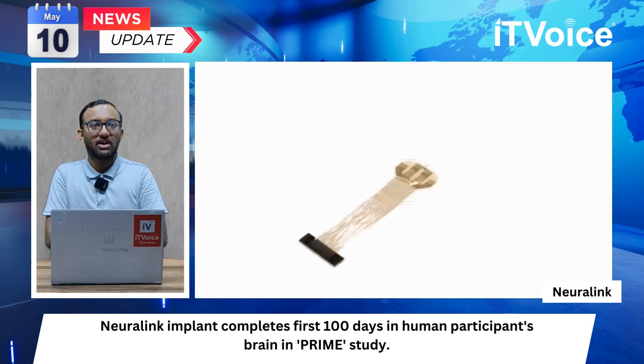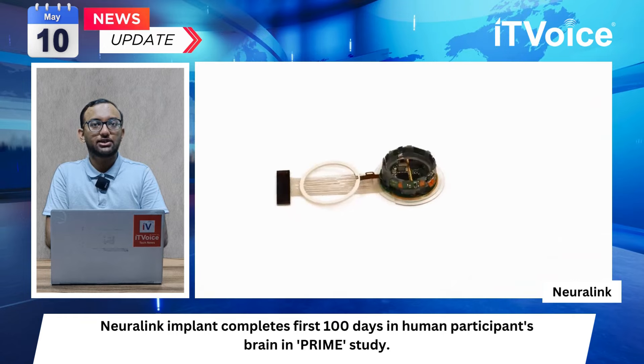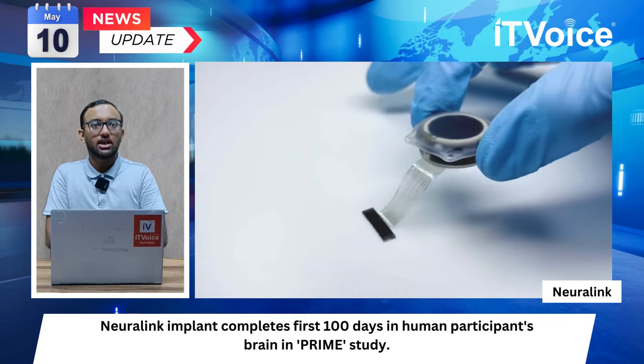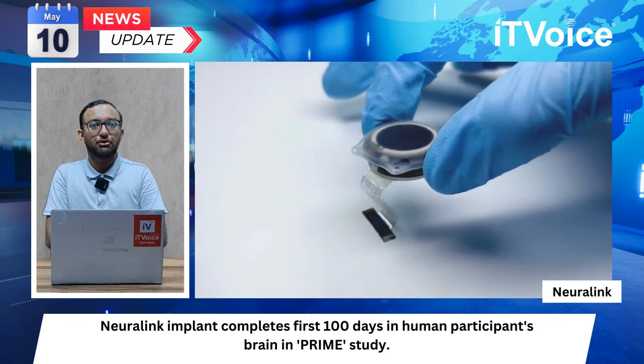Neuralink monitors technical performance remotely to assess the benefit and impact on quality of life. The successful 100-day milestone marks significant progress in brain chip technology. Neuralink continues to advance research and development in brain-computer interface.